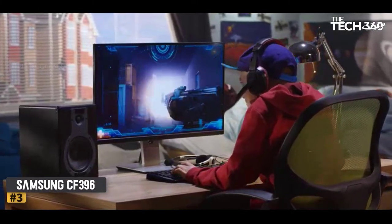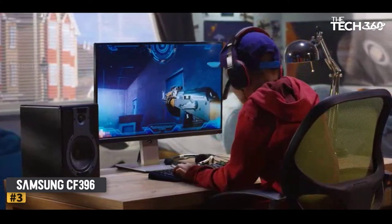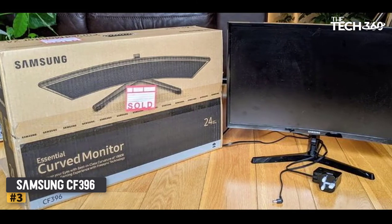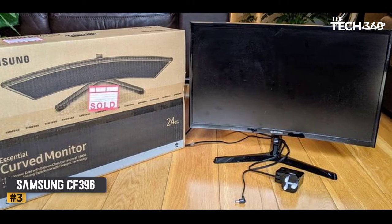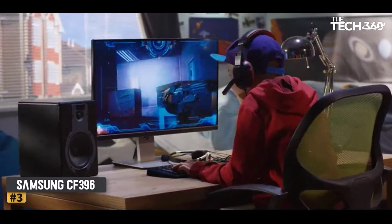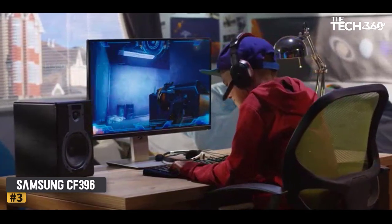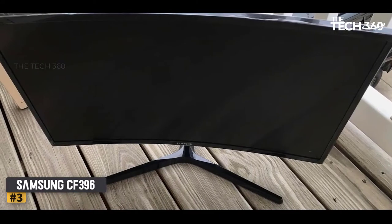Number three: the Samsung CF396. It is one of the best monitors for trading purposes, offering a 1800R curved screen with a high contrast ratio, improving the dark-room trading experience. The ultra-slim design gives it a good look, and you get AMD FreeSync for gaming along with an Eye Saver mode. The Samsung CF396 features a VA panel with 1080p resolution.